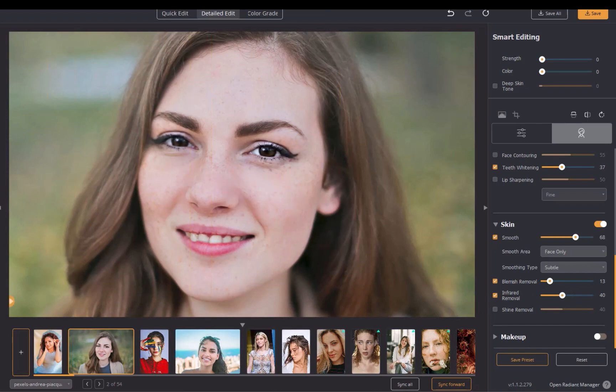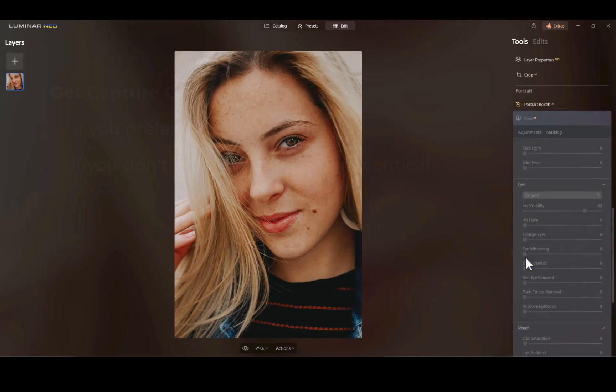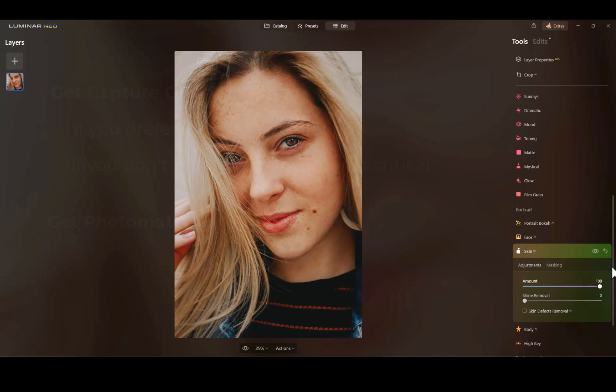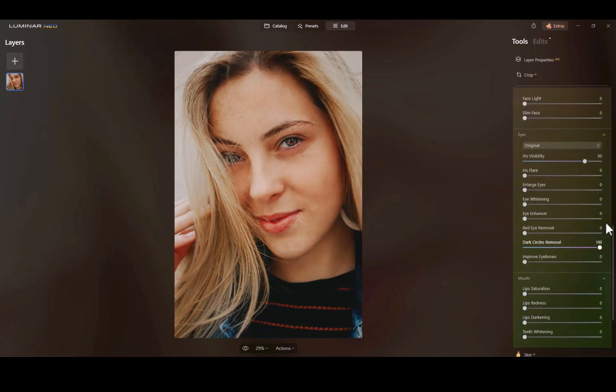Now let's move on to Luminar Neo. To edit a portrait in Luminar Neo, navigate to the Portrait panel. To retouch the skin, move the Amount slider. To get rid of blemishes, make sure Skin Defects Removal is checked. Next, let's enhance the eyes. Unlike Radiant Photo, Luminar has three sliders for eye enhancement: Eye Enhancer, Eye Whitening, and Dark Circle Removal. Notice that for Eye Enhancer, unlike Radiant Photo, the enhancement is done just to the iris and not the entire eye — but the effect is pretty good.